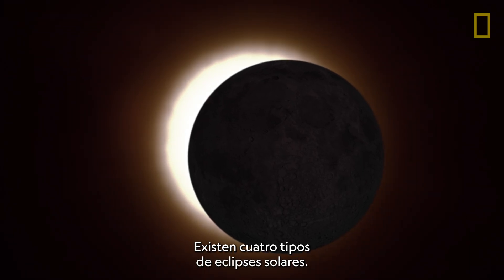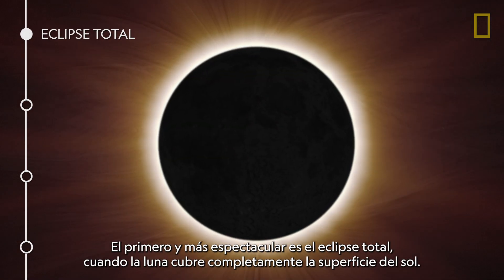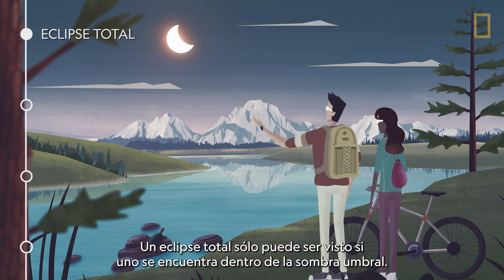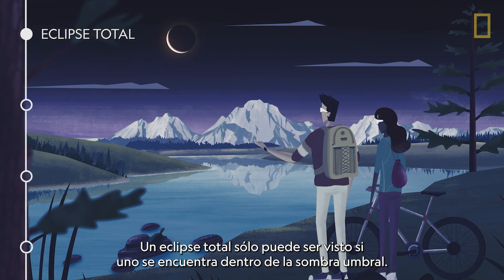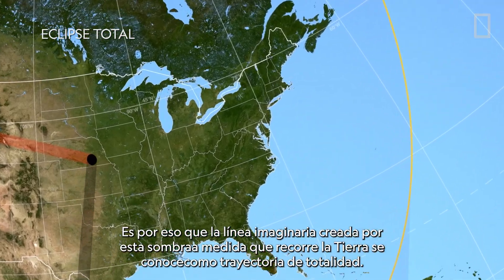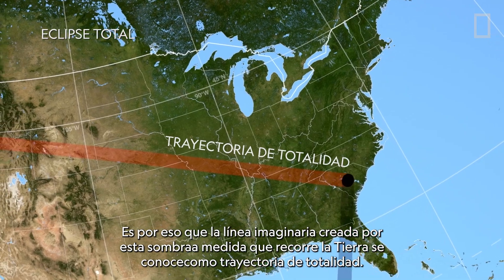There are four types of solar eclipses. The first, and most spectacular, is a total eclipse, when the Moon completely covers the Sun's surface. A total eclipse can only be seen if you're standing within the umbral shadow. That's why the imaginary line created by this shadow as it races across Earth is known as the path of totality.